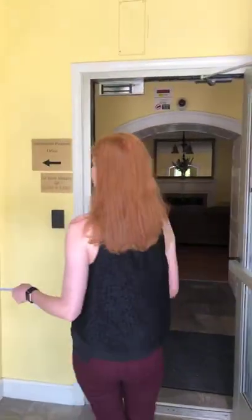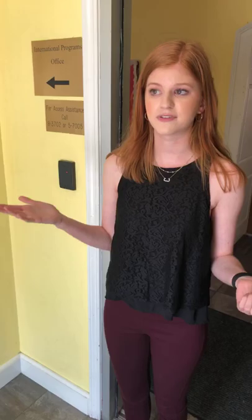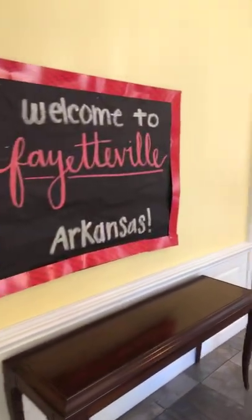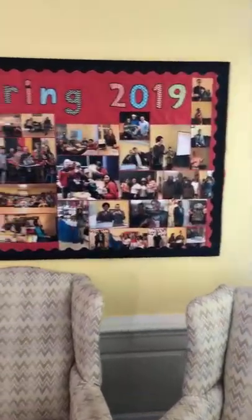Here at Holcomb — and in every residence hall — there's a fobbing system, which is super safe and secure for residents. You just have to fob in to get in the door. There's a 'Welcome to Fayetteville' sign and some really cool pictures of past semesters on the wall, which makes it feel super homey.